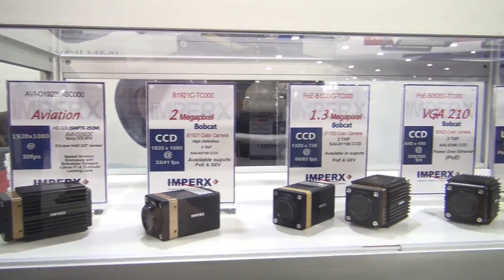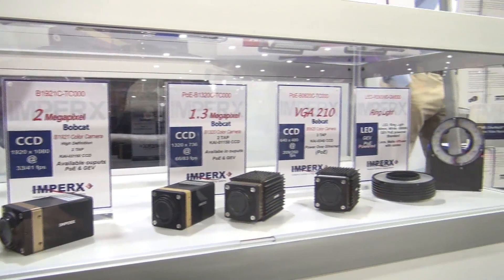We're based in southern Florida and we're a manufacturer of industrial cameras and process video recorders. In the case of the process video recorders, they're designed to minimize downtime for customers.